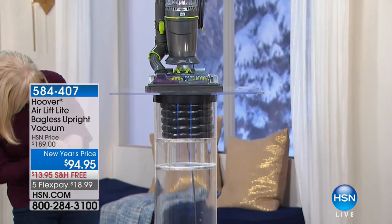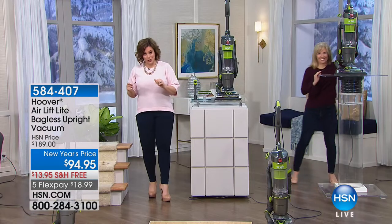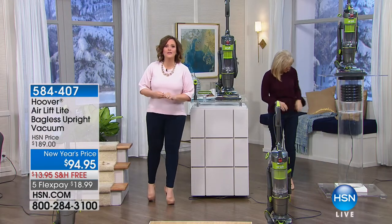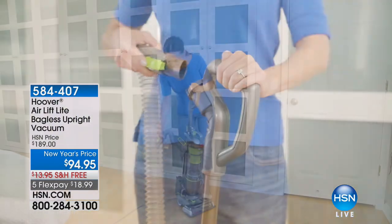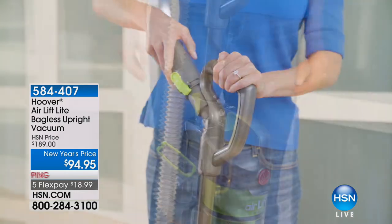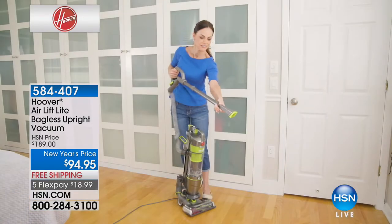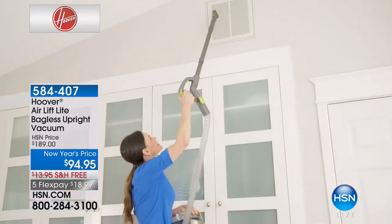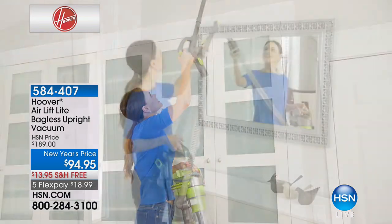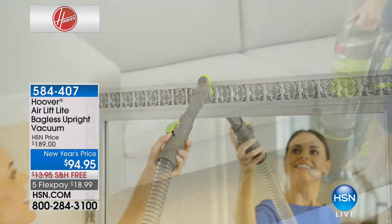We've got the best price in the nation because this vacuum cleaner is normally $190. This is their Air Lift Series. Not only is it a stand-up vacuum cleaner, but it's a lift-off canister. I can lift that canister off so I can go up and down the stairs more easily, and go out to my car and vacuum the car. Lowest price anywhere — it's an opportunity buy at half off today. Here to tell us all about it is our Hoover brand expert, Julie Truster.